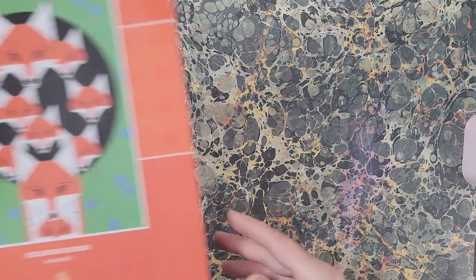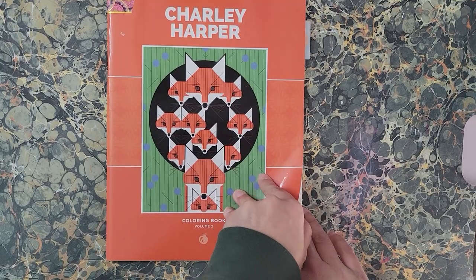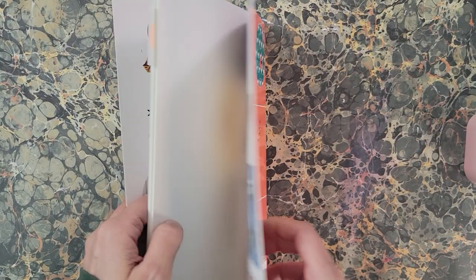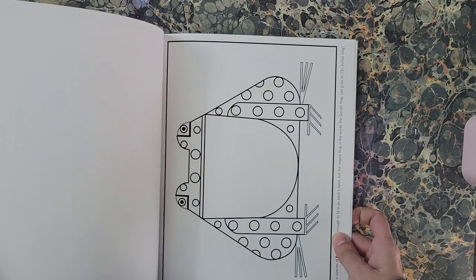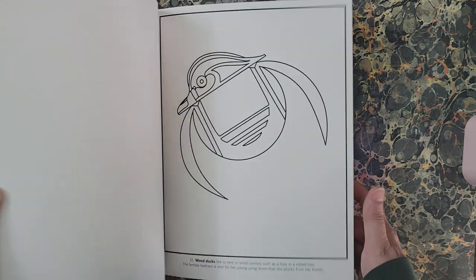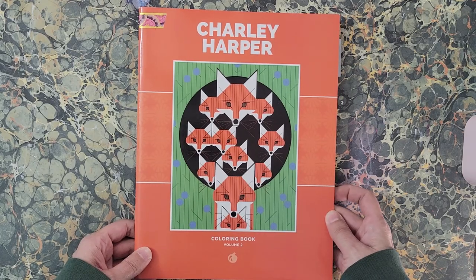Next we have 'Charlie Harper Coloring Book Volume Two.' I did do a page in here that I will show in my finished pages video. These are the pictures that are in here — these are his renderings. They start out pretty simple and some of them are more complex than others. I love mid-century modern and this is very mid-century modern. That is 'Charlie Harper Coloring Book Volume Two.'